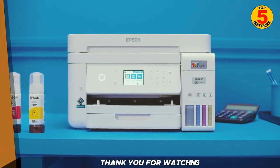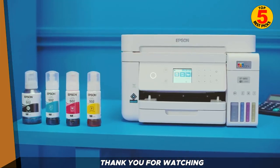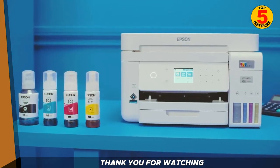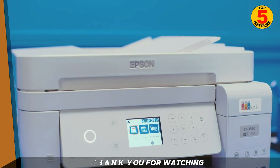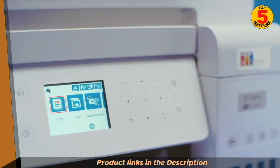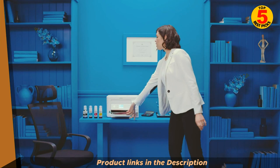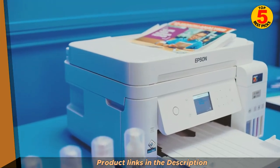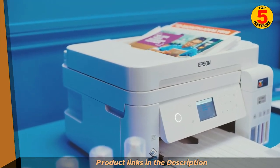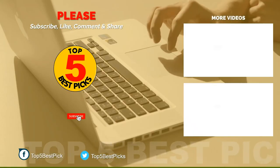So those are the top 5 best printers for home use in 2023. When choosing a printer, it's important to consider your needs and budget. If you're not sure which printer is right for you, be sure to read reviews and compare features before you buy. We hope this video has been helpful — if you have any questions, please leave them in the comments below, and don't forget to subscribe to our channel for more tech videos. Thank you.